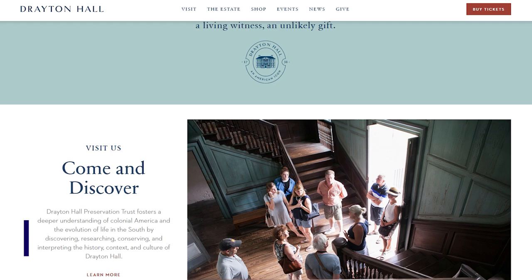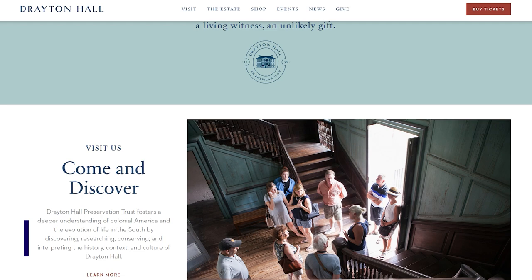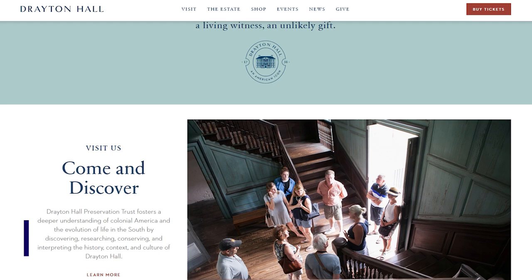Drayton Hall has a website where you can purchase tickets online. We're open six days a week. You can also engage with us on social media — we often share content on our Facebook and Instagram pages and occasionally do YouTube videos. We've also been known to do live videos where people can tell us where they want to go in the house and we'll look at whatever you want in real time.